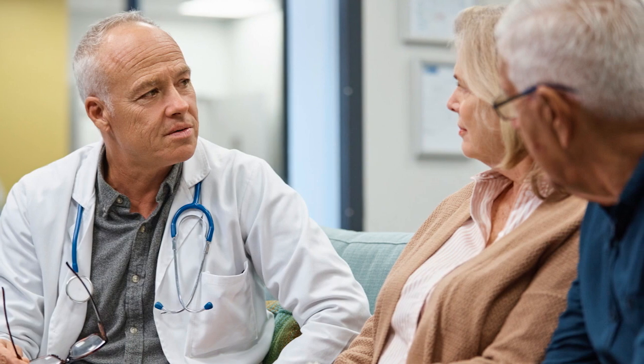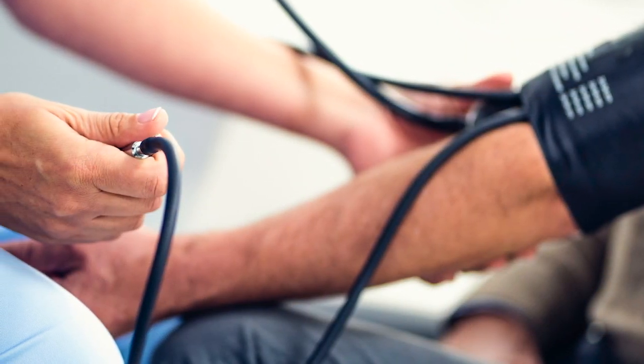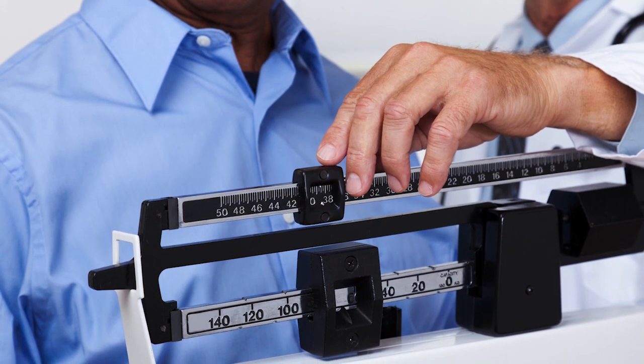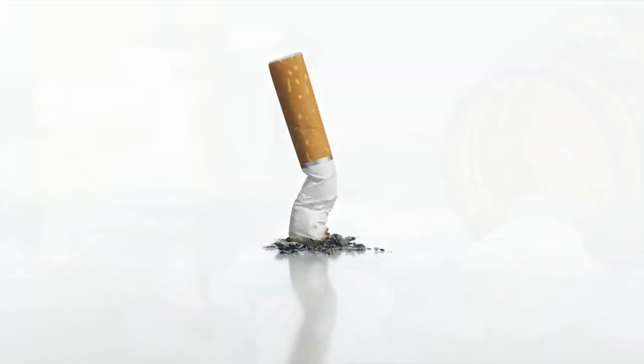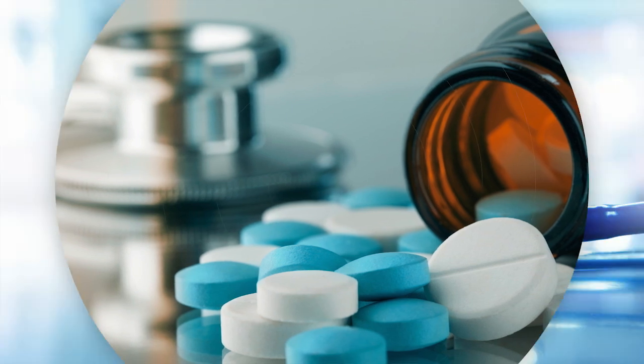Current recommendations for treatment are directed toward accompanying conditions and symptom relief. It is common to treat high blood pressure and coronary artery disease, or encourage weight loss and quitting smoking when applicable.